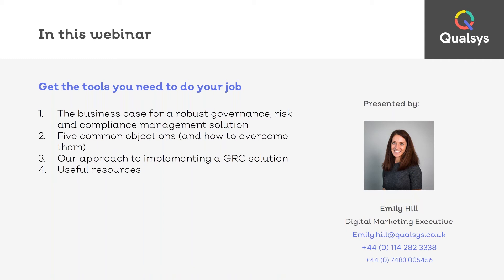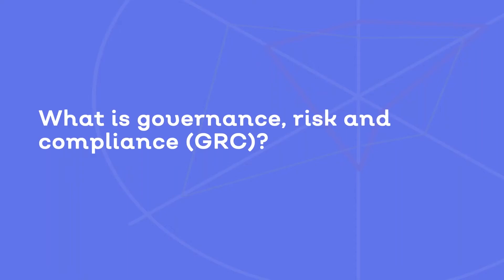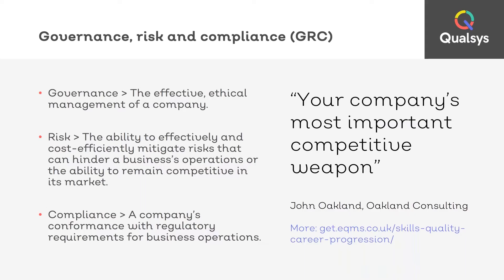So what is governance risk and compliance? Good governance risk and compliance are the essential building blocks for any competitive company. John Oakland, the founder of Oakland Consulting and author of the best-selling book Total Quality Management, says that it's your business's most important competitive weapon. But what does governance risk and compliance, or GRC, really mean?